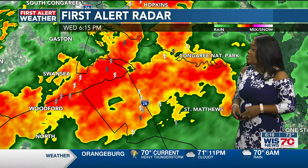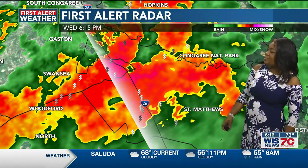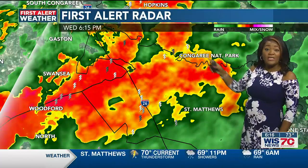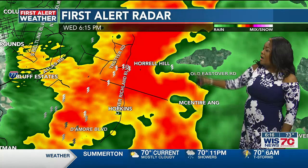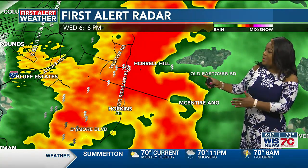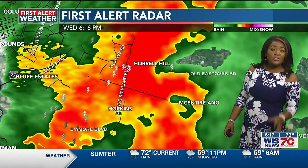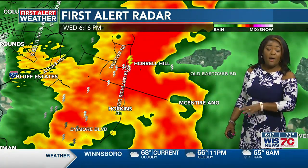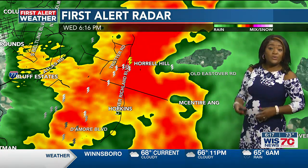That heavy rain is also in place in Swansea, Woodford North, St. Matthews, the Congaree National Park — areas that have already seen some rain, with those numbers coming up shortly. Hopkins, Horrell Hill, along Lower Richland Boulevard and Charter Road, Atlas Road, De Amore Boulevard, and McIntyre Air National Guard are all seeing intense heavy rain right now. These storms have clustered together, so flooding is certainly possible.